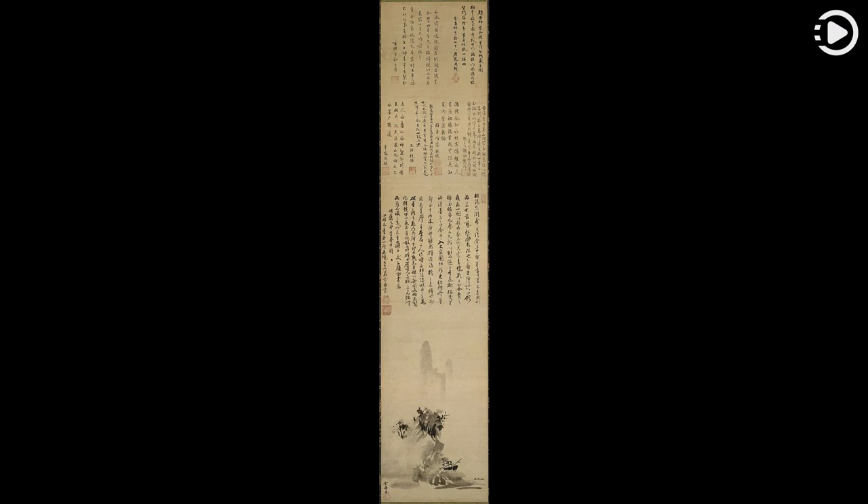It was presented by Sesshu to his pupil Josui Soen, who wanted a physical demonstration that he had studied under Sesshu. Soen traveled with the scroll to his home in Kamakura, stopping in Kyoto, where six Zen monks added poems to it.